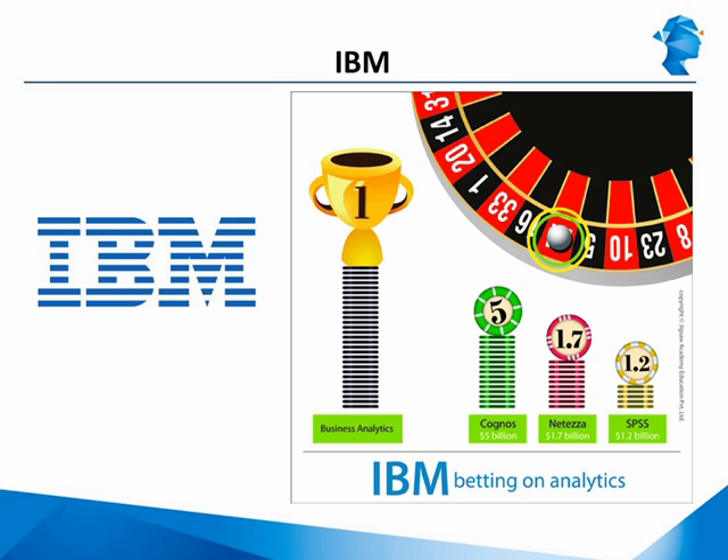IBM took over the business intelligence software giant Cognos for a whopping 5 billion dollars in 2007. After that they bought SPSS, one of the leading predictive data mining software companies, for over a billion dollars. They bought Netezza, a big data warehouse vendor, for 1.7 billion dollars, Coremetrics, a web analytics software and services provider, for an undisclosed amount, Unica, an information services company, for another half a billion, and about 20 other analytics companies across the globe.